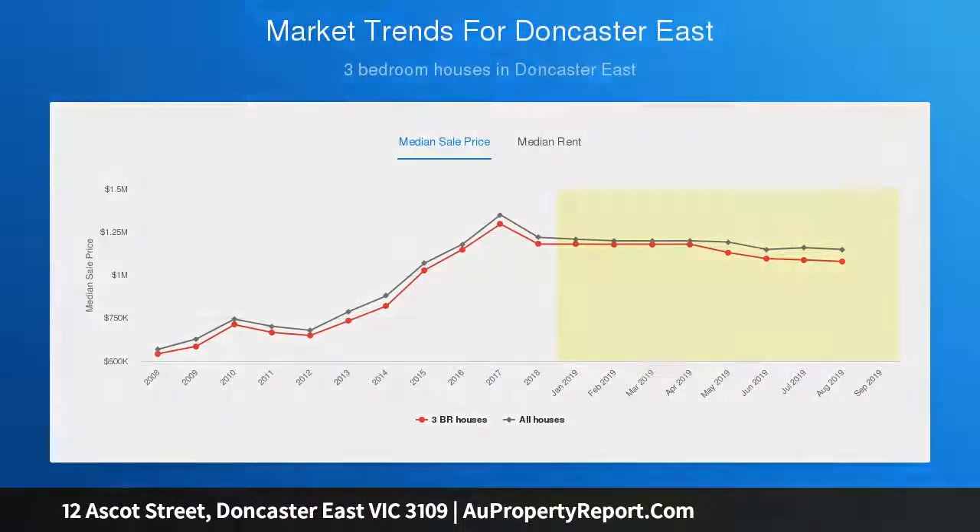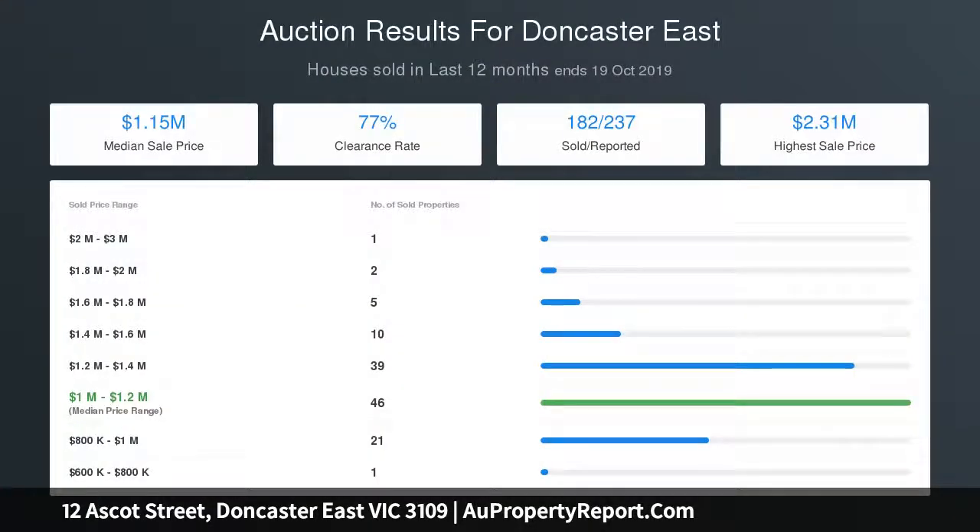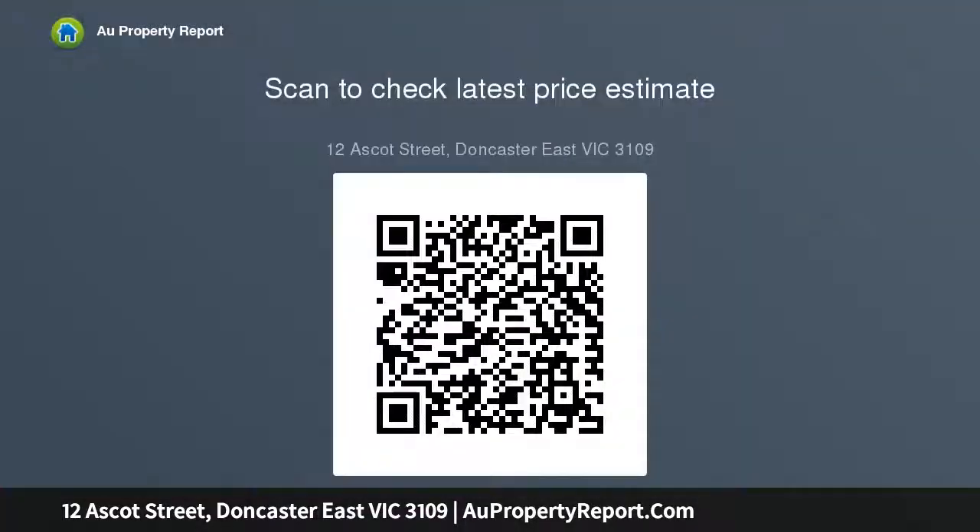The location is flawless — set on a quiet street in walking distance to Devon Plaza, Jackson Court Shops, eateries, and close to designer shopping at Westfield Doncaster. Moments to Ruffy Lake Park, walking trails, sporting grounds, school charter, city buses, freeway, and Eastlink entrance.